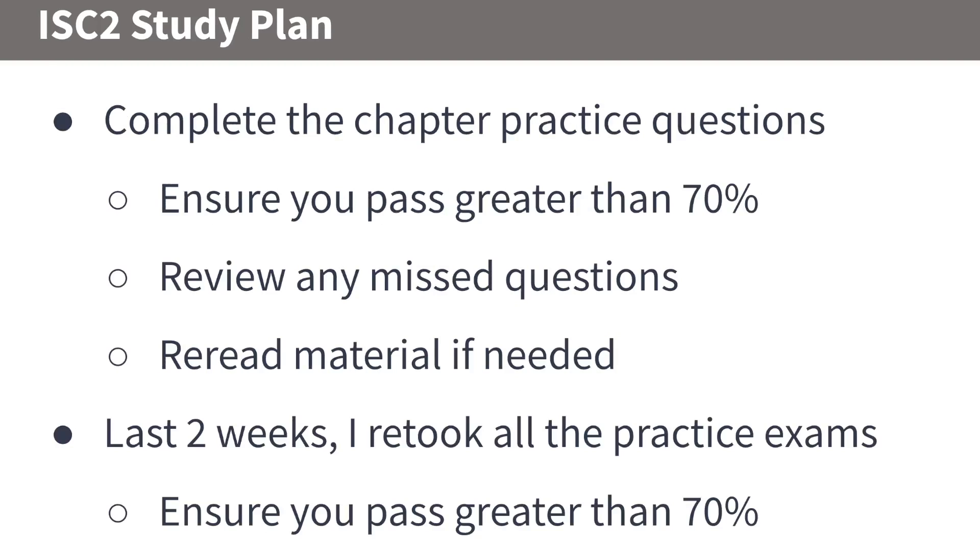Complete the chapter practice questions and make sure you pass at least 70% or greater before moving to the next chapter. Review any missed questions and reread the chapter material where you missed. There are some items you'll just have to memorize, but for most of the material you want to understand it, because the questions are designed to test whether you truly understand the content.